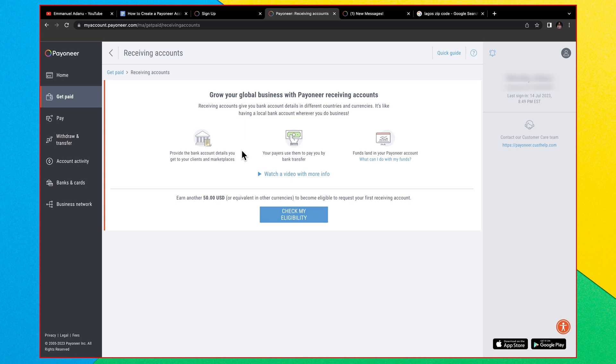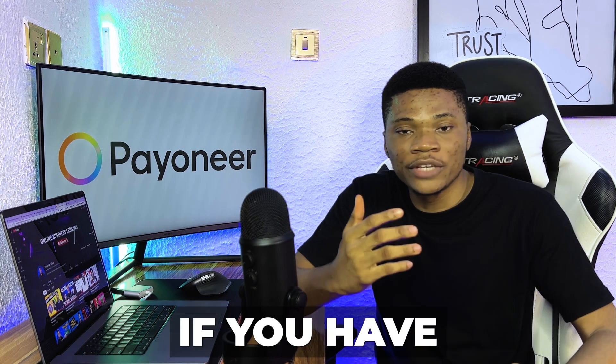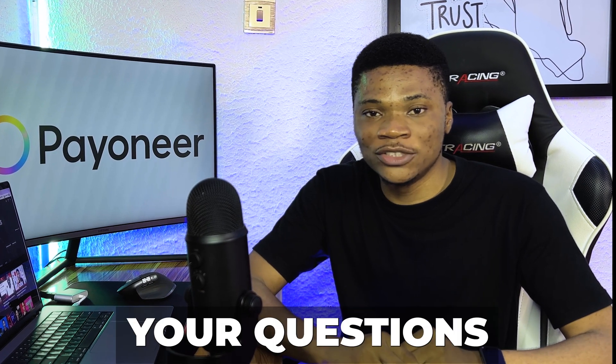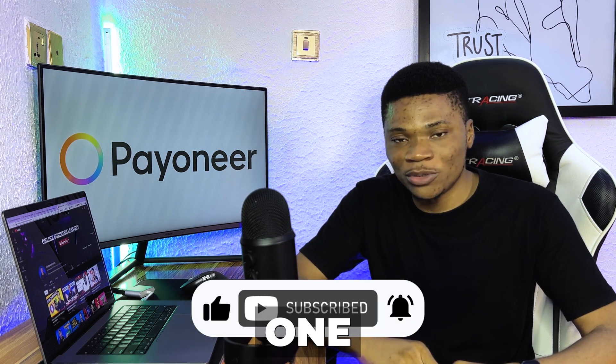That's all you need to know about creating a Payoneer account from Nigeria in 2023. I hope this video was helpful. If you have any questions or issues when creating your Payoneer account, let me know in the comments — I'll be there answering your questions. Don't forget to like and subscribe to this channel. Thanks for watching, I'll see you in the next one.